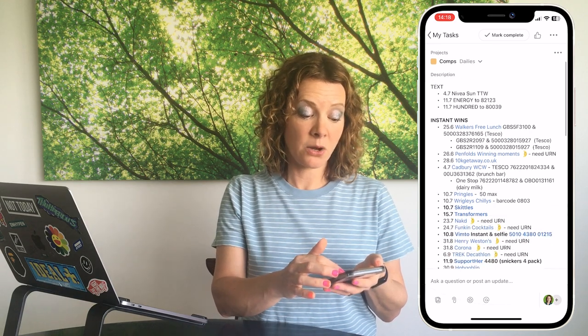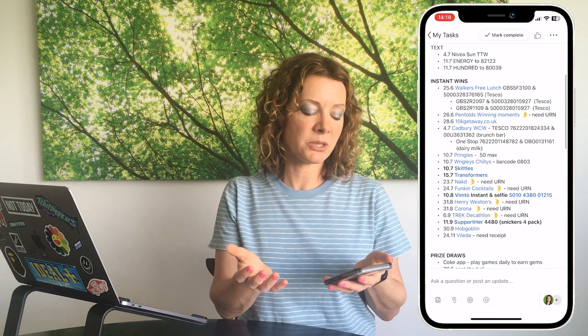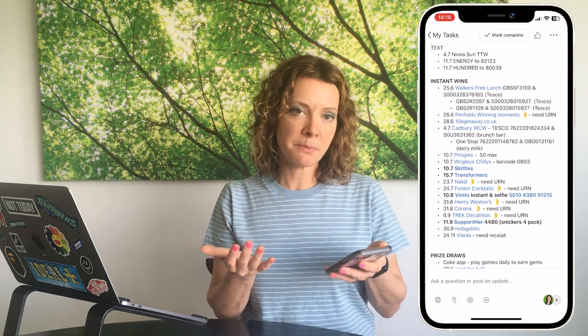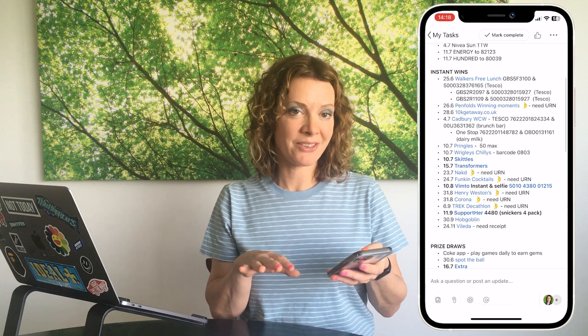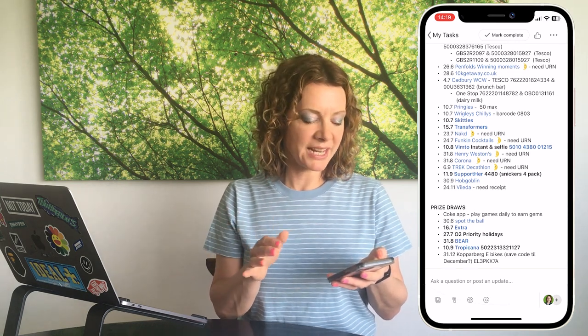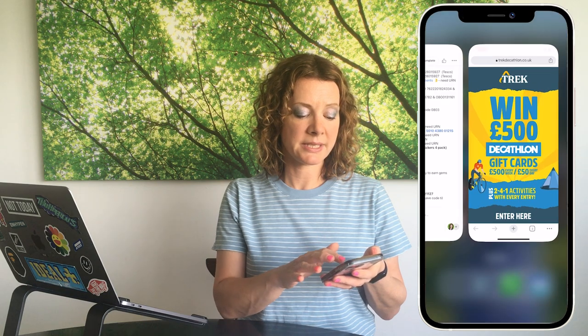My most important daily Asana task is 'daily comps' — a list of everything I want to enter every day, including text comps, instant wins, and prize draws. I make the most important ones bold, like Skittles, Transformers, and the new Support Her Mars competition. When I have a spare moment I open Asana and tap the blue links to visit each competition's website.